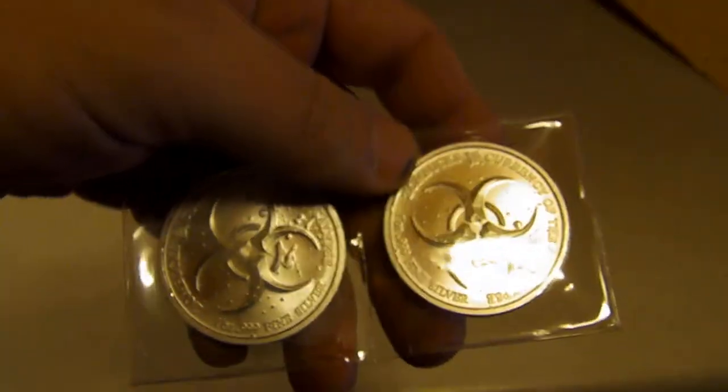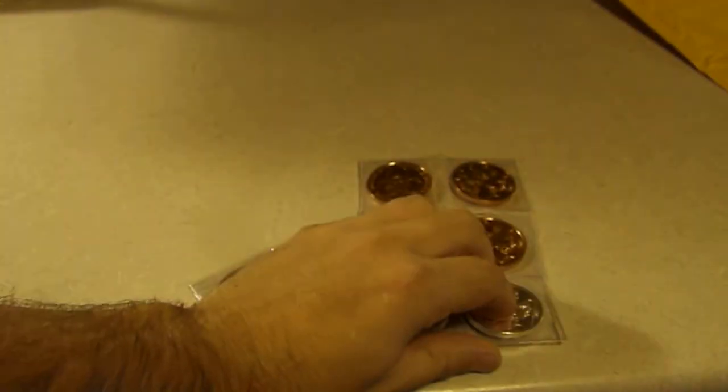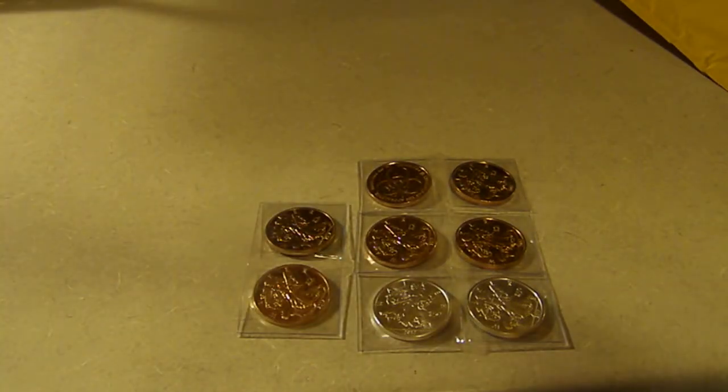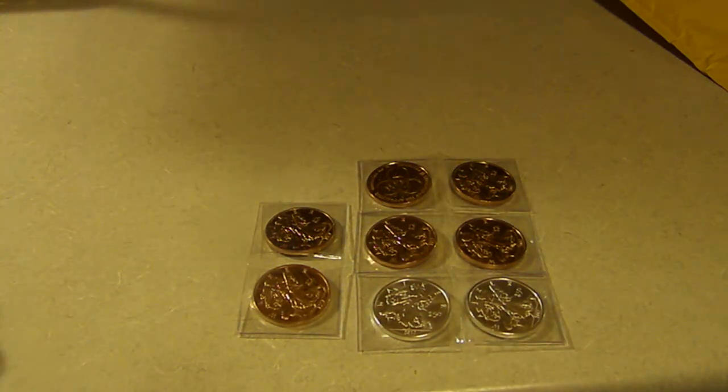Just another great experience with Provident — I really like them. For the two silvers and the six coppers, everything was $52. To me that's awesome. The silvers were $22.94 each — for an ounce of silver, that's awesome. That's their generic price.